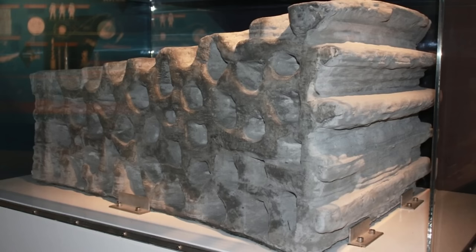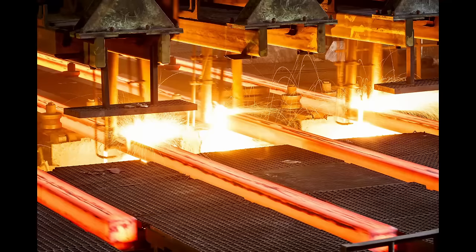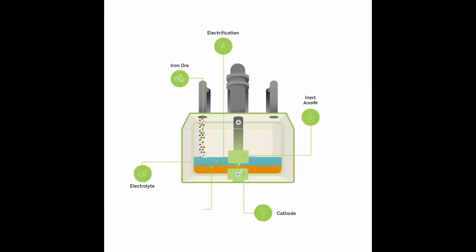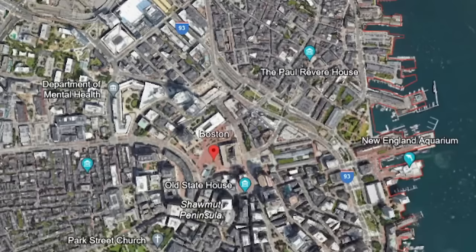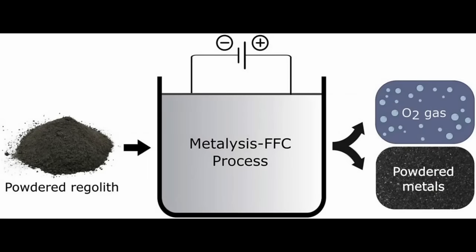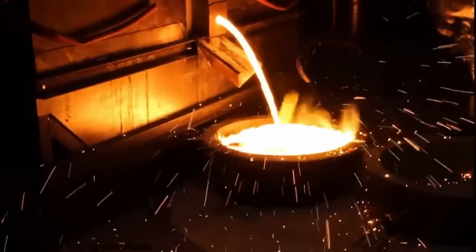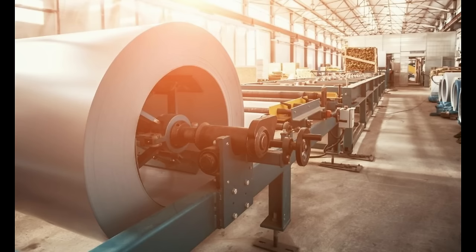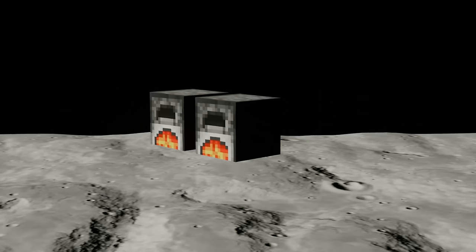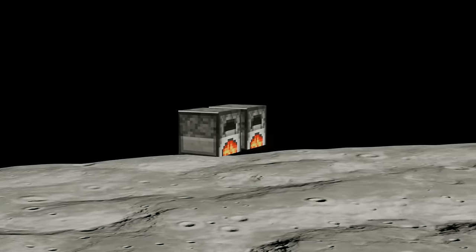Luckily, we have the technology now to make steel on the moon, out of the moon, using chromium anode electrolysis reactors developed by Boston Metals, a company located in Woburn, Massachusetts. This reactor can melt lunar regolith into high-purity molten iron. Adding carbon and some other alloys to this molten iron will yield various types of steel. You can then cast and press the steel into useful shapes — let's keep it simple with panels and beams. You're going to need two of these reactors. The long explanation for why will be in the video description.